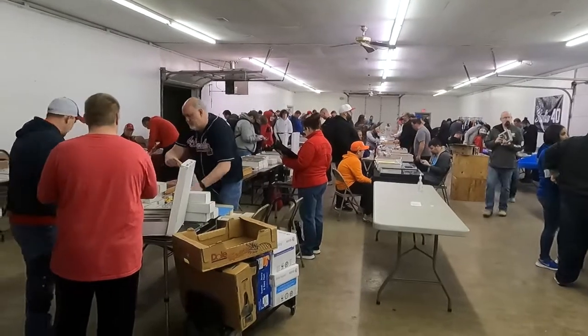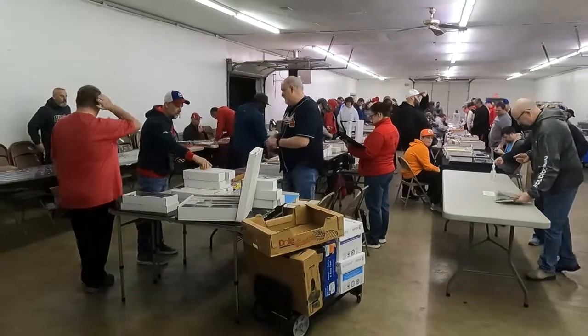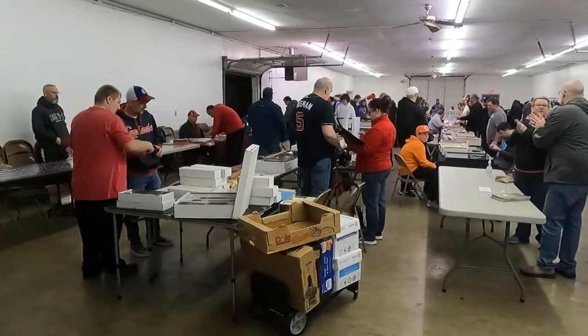Pretty good overall, some different stuff, a lot of different dealers I haven't probably seen before or very rarely see. Catch you all here shortly.